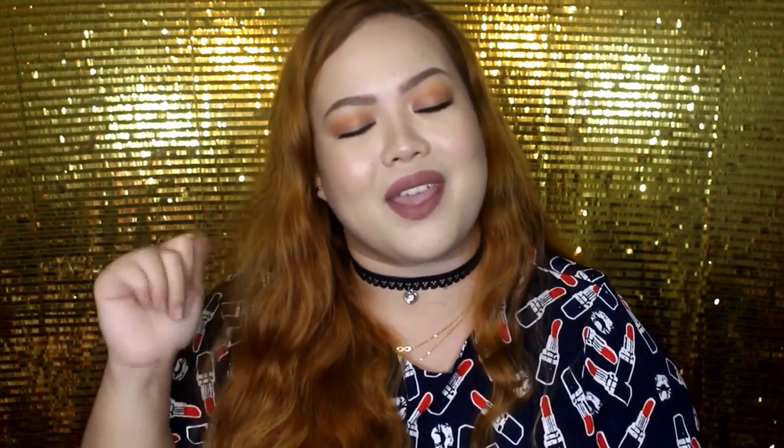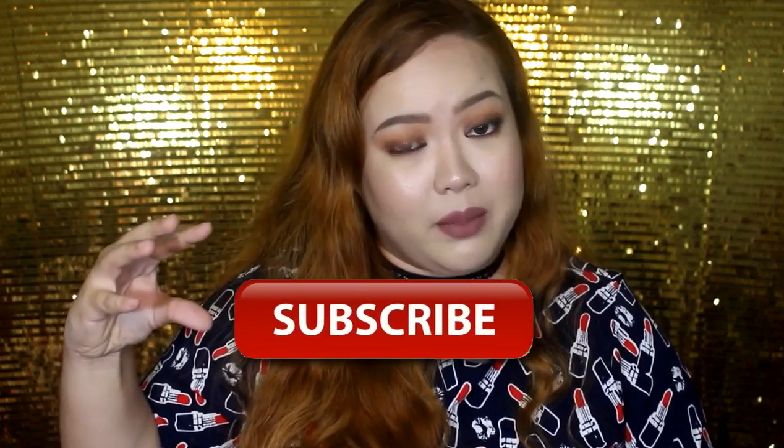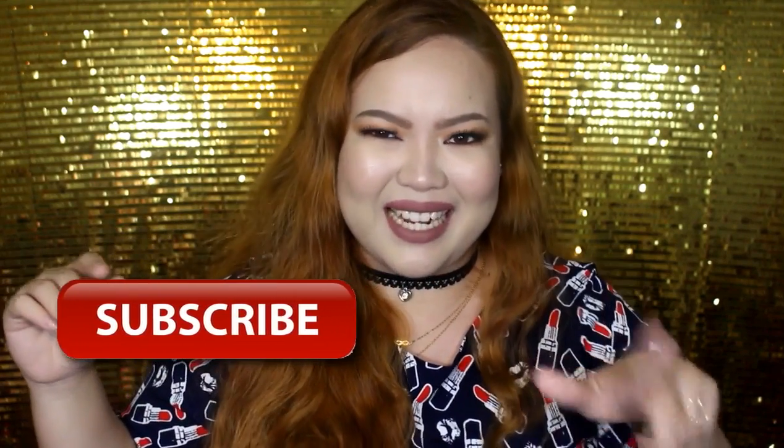Yan lang naman yung mga nabili ko for this haul, you guys. I hope you enjoyed watching. If you did, don't forget to give this video a thumbs up and subscribe to my channel. If you want to get notifications every time I upload a new video — which is every other day by the way — don't forget to click the notification bell and join the notification squad. If you have comments, questions, or suggestions, just leave them in the comment section below. I always read and reply to comments.